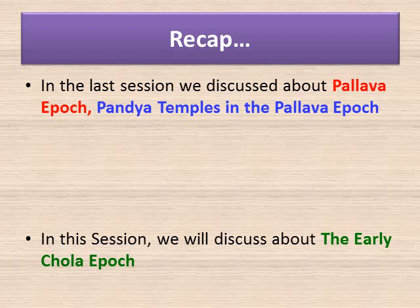Rock-cut temples were initially built by carving a rock to the required design, and then rocks were cut to build temples. The great Pallava king Mahindra Varman was a pioneer in rock-cut architecture. Mandagatapattu temple was the first rock-cut temple built by King Mahindra Varman. The shore temple at Mahabalipuram, called the Seven Pagodas, was built by the Pallava king Narasimha Varman II. It is the oldest structural temple in South India.